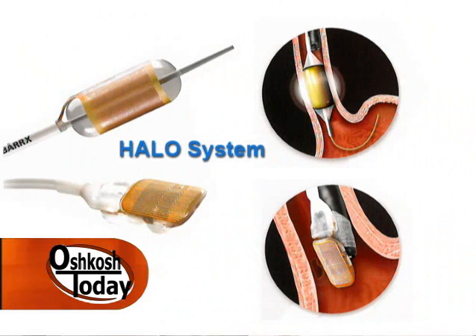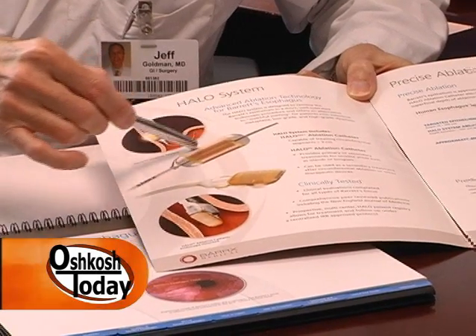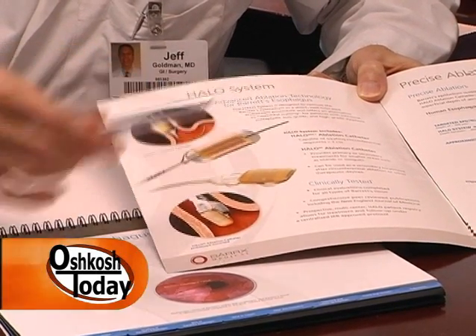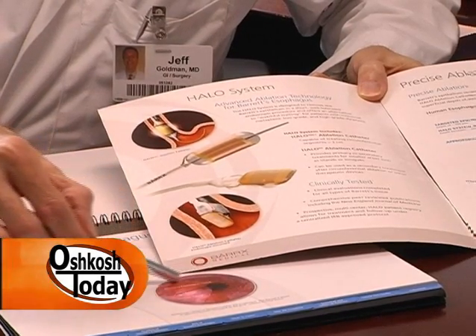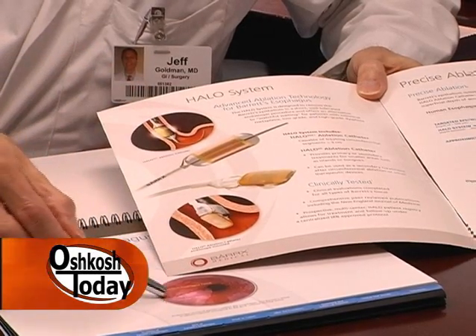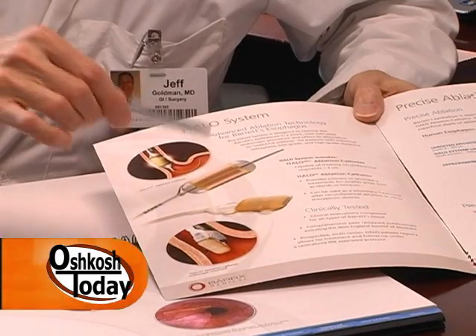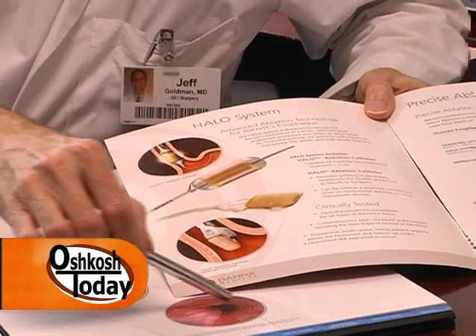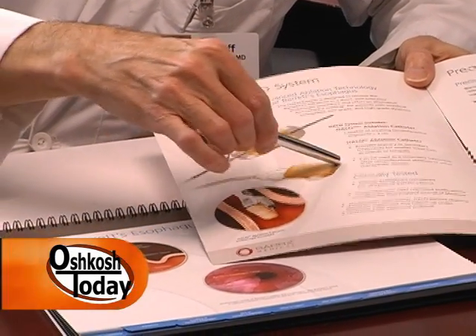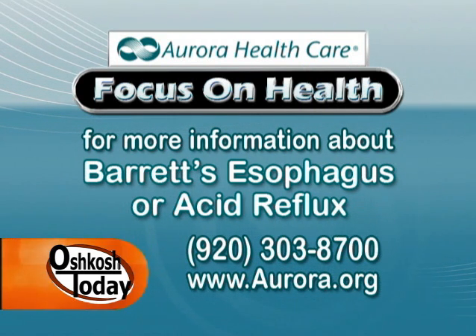The HALO procedure involves a device placed adjacent to the scope. If the entire circumference of the esophagus is involved, you use what they call the 360-degree device. This applies cautery at a specified and monitored temperature, heating up the tissue to eliminate the Barrett's esophagus. Sometimes it has to be retreated within two or three months. If there are other remaining patches of Barrett's as it heals, you can treat those smaller patches with what they call a 90-degree device. This is a special procedure that not very many practitioners perform in this area.